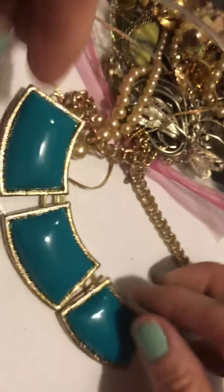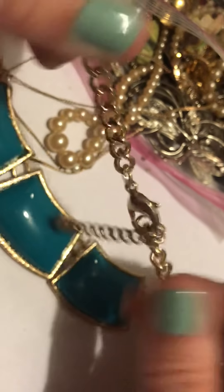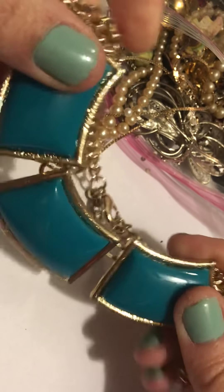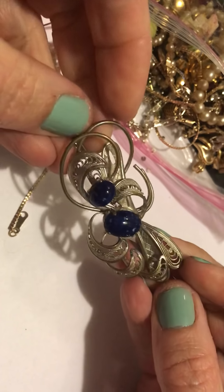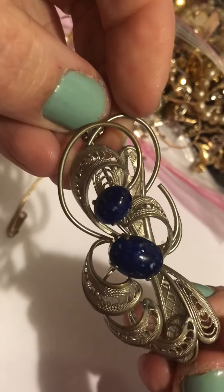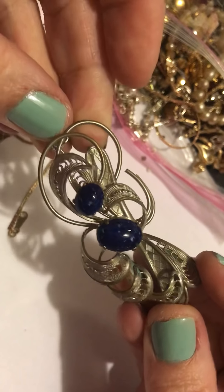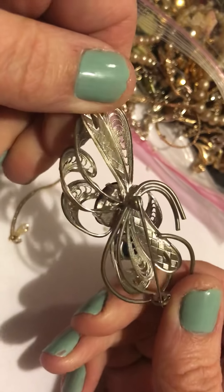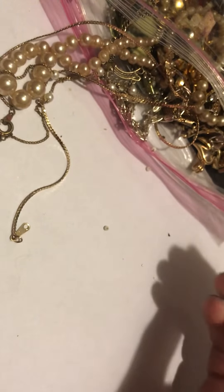This is a newer necklace — I'm saying that because of the clasp. This is really pretty. See the blue stones? Little speckled eggs. Silver. No markings. But I like the way it's done — it's pretty.